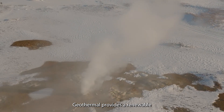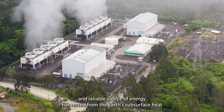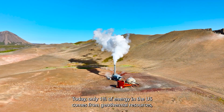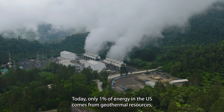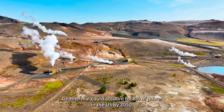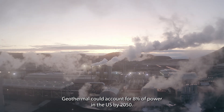Geothermal provides a renewable and reliable source of energy harnessed from the Earth's subsurface heat to generate electricity around the clock and independent of weather conditions. Today, only 1% of energy in the U.S. comes from geothermal resources and about 0.3% of the world's total primary energy consumption. Geothermal could account for 8% of power in the U.S. by 2050.